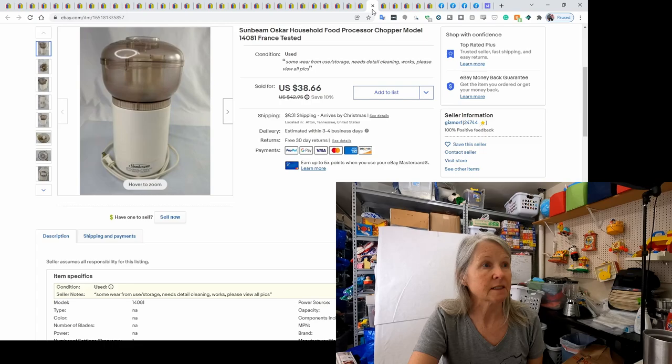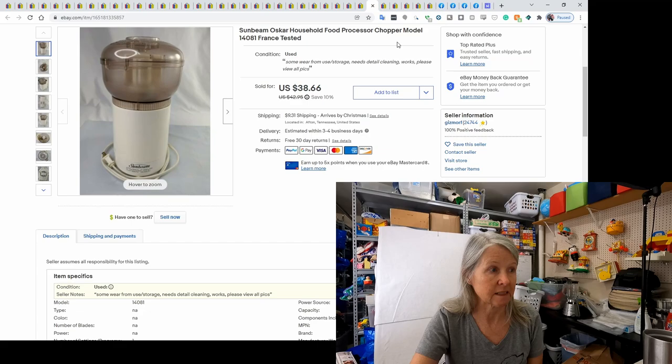This was a Sunbeam Oscar food processor. We've done really well with these older appliances. This one specifically — if you can find the one from France, model 14081, it tends to do better than the others that look very similar. It sold for $38.66, and I want to say we paid $2 or $3 for it.